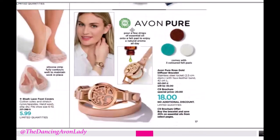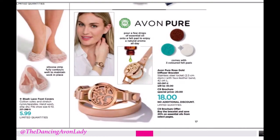The Avon Pure Rose Gold Diffuser Bracelet is a rose gold color, and it comes with three pads. You can drop your favorite essential oil so you can have it with you all day. If you're going to have a stressful day, put some lavender on there for aromatherapy. If you're suffering from fatigue, put a citrusy smell like lemon or sweet orange — citrus scents tend to brighten you up and wake you up.